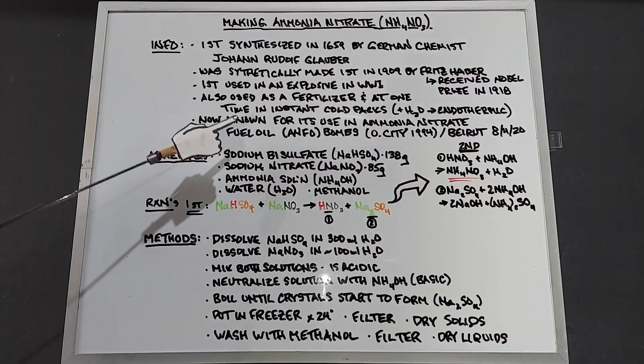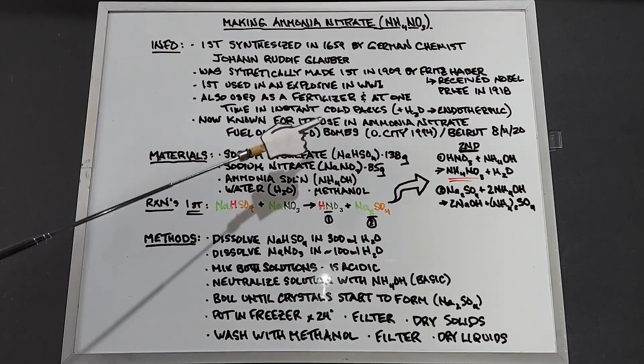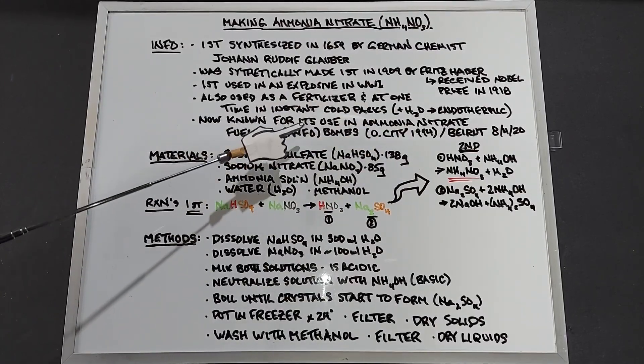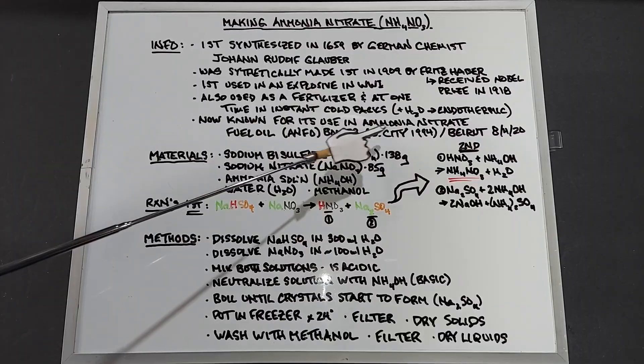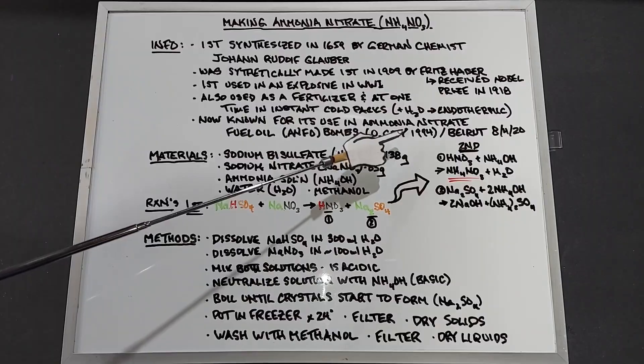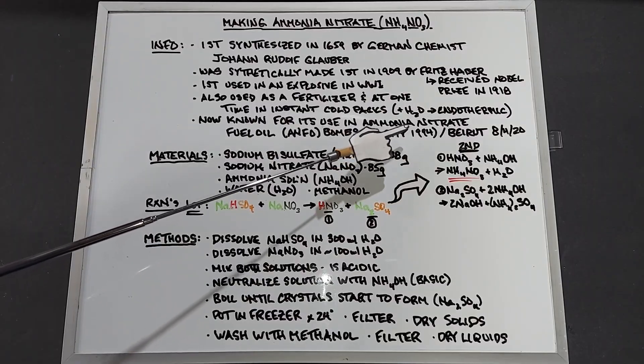Some better-known examples of using ammonium nitrate for a bomb include the ANFO bomb — ammonium nitrate fuel oil — used in Oklahoma City in 1994, which blew apart a huge portion of a federal building eight stories from floor to top.